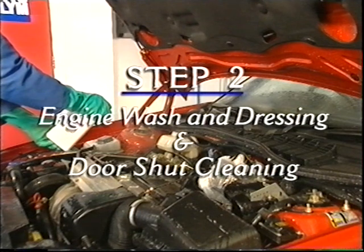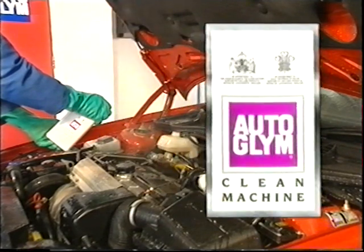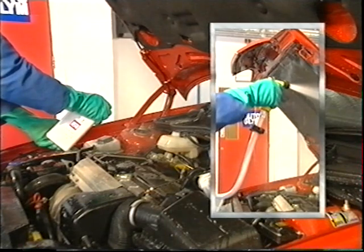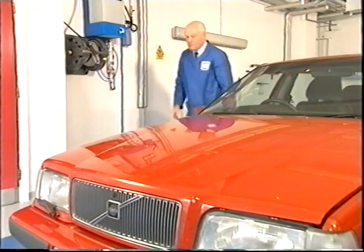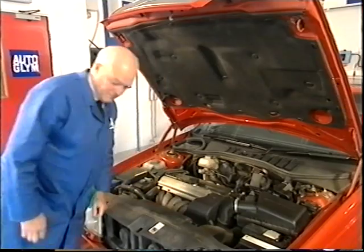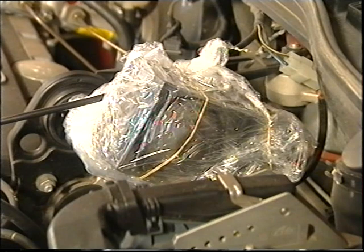Step 2: Engine wash and dressing, and door shut cleaning. If you've embarked on a total vehicle clean, this is the point at which engine cleaning takes place. You'll need Autoglym Clean Machine, a long-handled brush (a decorator's radiator brush is ideal), plastic cling film, a hose or pressure washer, and to complete the job and give the engine a protective shine, some Autoglym Vinyl and Rubber Care. Firstly, the engine should be cold and switched off. Secondly, protect items such as the distributor cap, engine control unit and fuse box with cling film to avoid condensation problems.